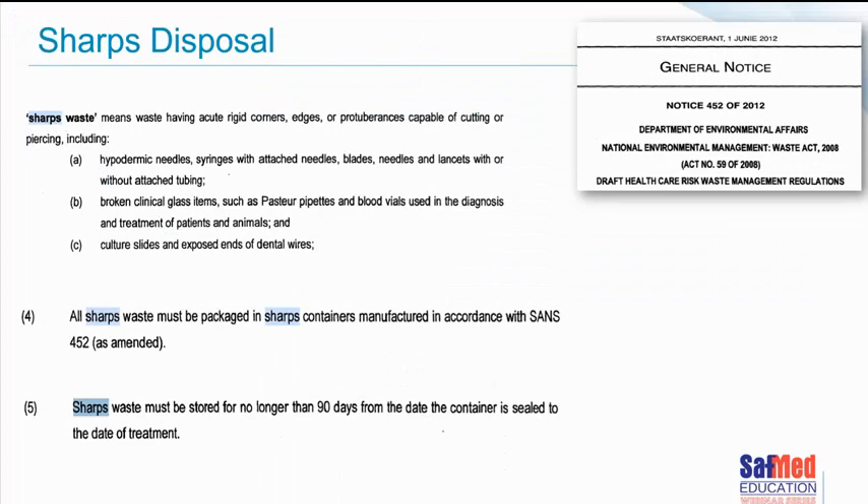We need to define what sharps are and also know how to dispose of them — that's quite important from a legal perspective. The Department of Health's Environmental Affairs Waste Act defines what sharps are and outlines important factors around their disposal. Sharps are waste that has acute ridges, corners, edges, or protuberances that will cut or pierce.